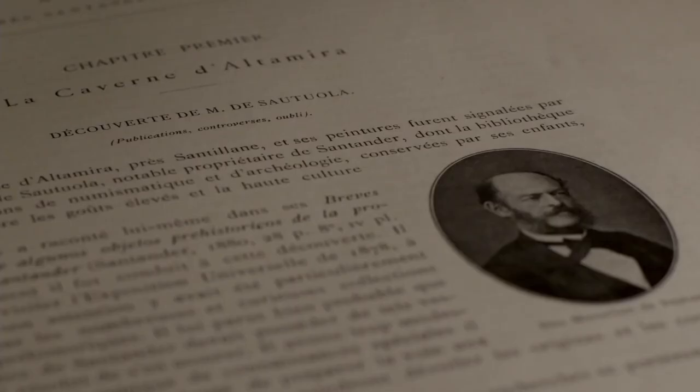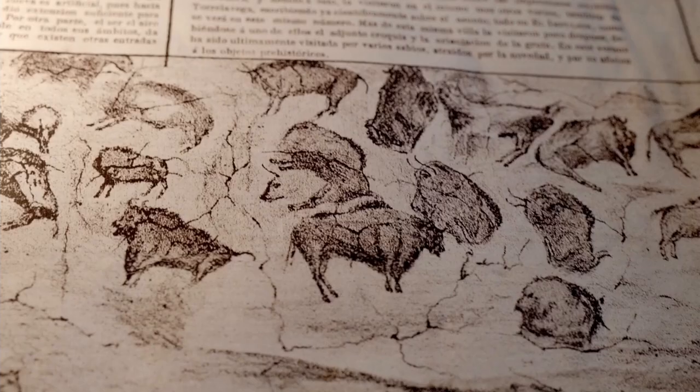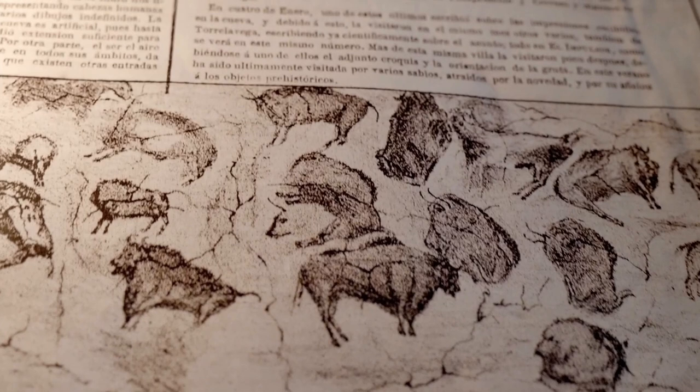Tuvo mala suerte en descubrir algo demasiado pronto, cuando nadie —salvo él y quizá un prehistoriador francés— estaban preparados para admitir el descubrimiento de Altamira y su antigüedad. Tuvo la suerte de ser un precursor y la mala suerte de que la envidia, la soberbia y la prudencia hicieran que se rechazara su descubrimiento, o que se pusiera en cuarentena. Pero yo creo que, en definitiva, fue un hombre afortunado.